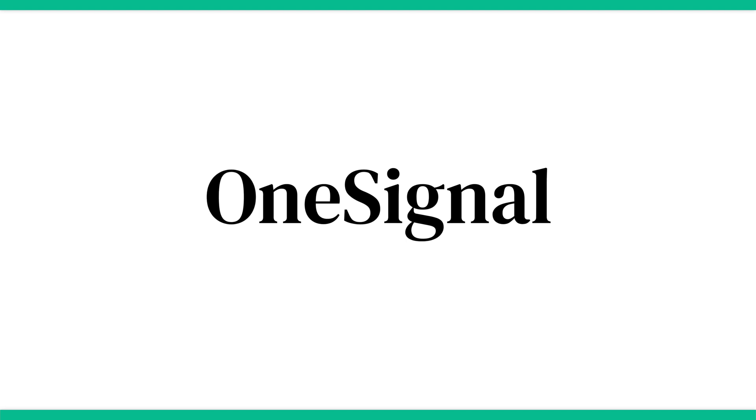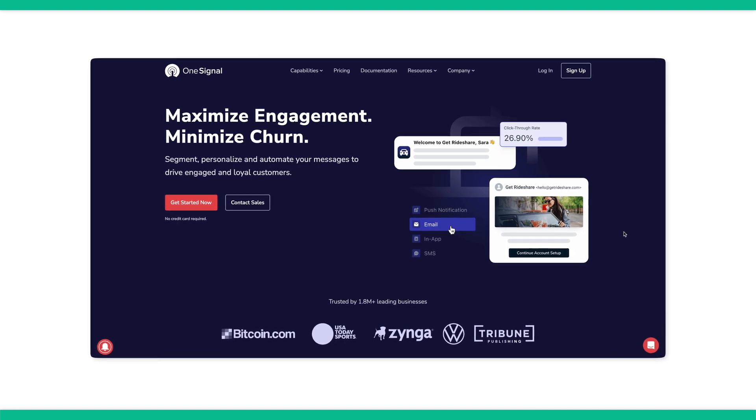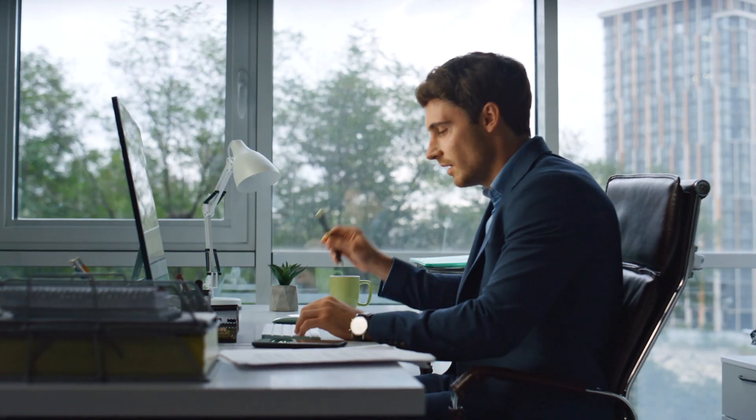Number one is OneSignal. Like Google or Facebook, the data your notifications provide to OneSignal are the reason it's free to use. However, they won't be sending ads to your users. You can send mobile push notifications, web push notifications, in-app notifications, as well as email notifications. OneSignal is the ideal solution if you're looking to send out both web and mobile push notifications through mobile apps.